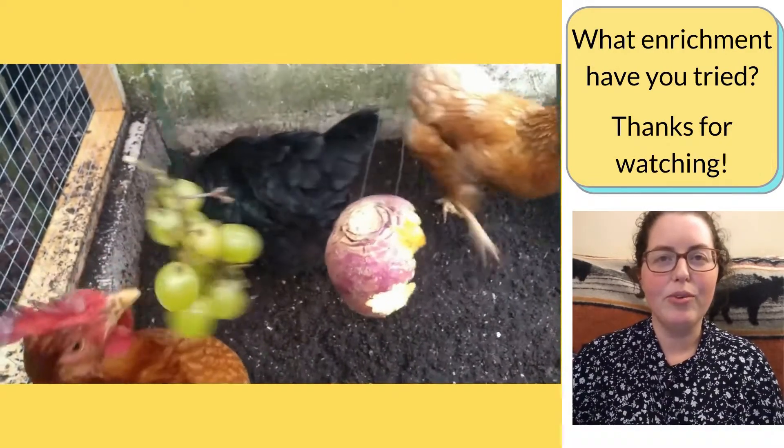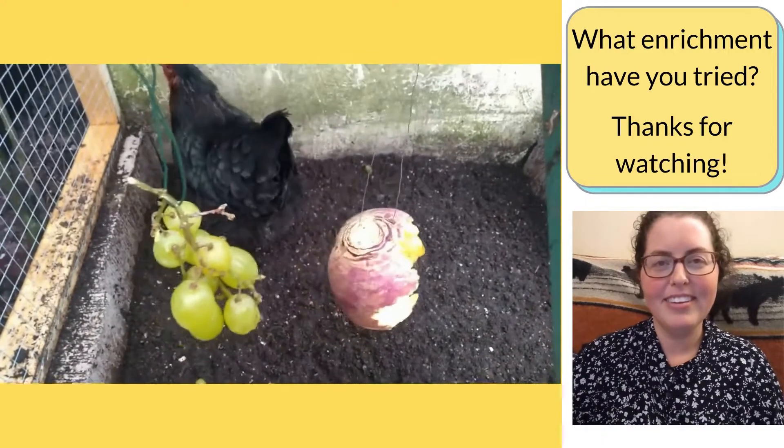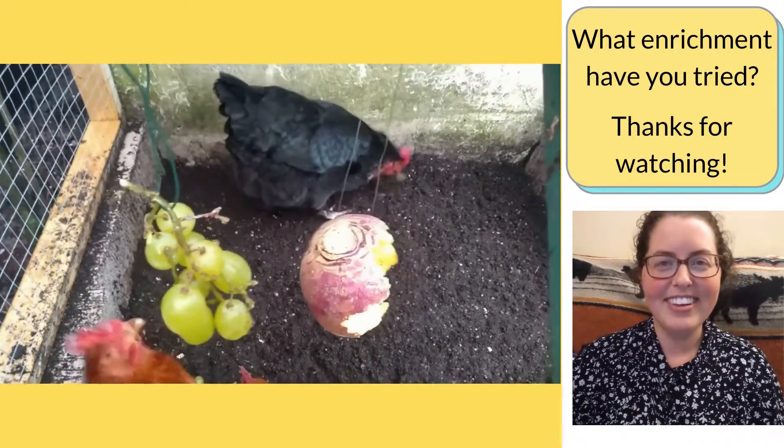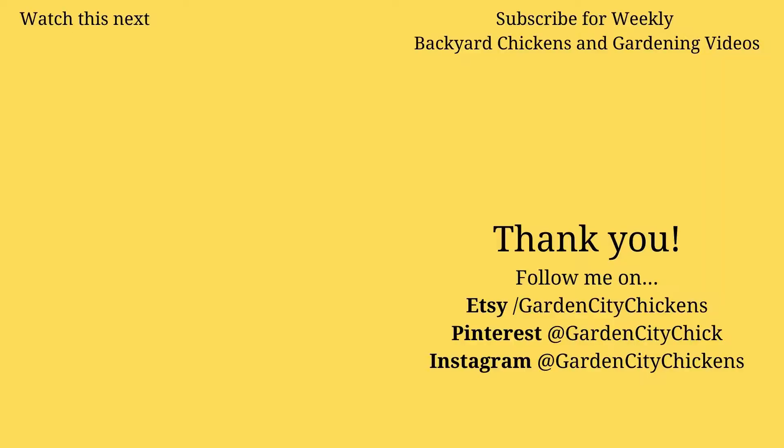What enrichment have you tried with your flock? Feel free to comment below or send me a message. Thank you for watching and I hope to see you next week. Bye!